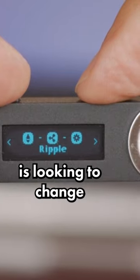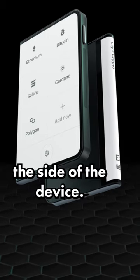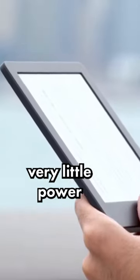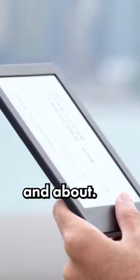But the Ledger Stacks is looking to change that. It is now the size of a credit card and has a touchscreen that wraps around the side of the device. This touchscreen isn't like a smartphone, though. It's actually an e-ink screen similar to that of e-readers like the Kindle. Since these types of screens use very little power, you won't have to worry about your wallet dying on you while you're out and about.